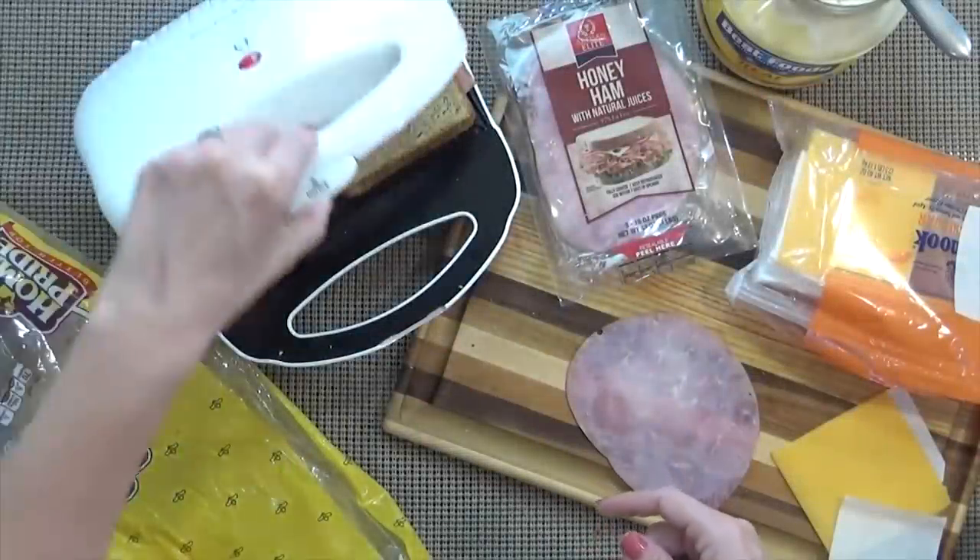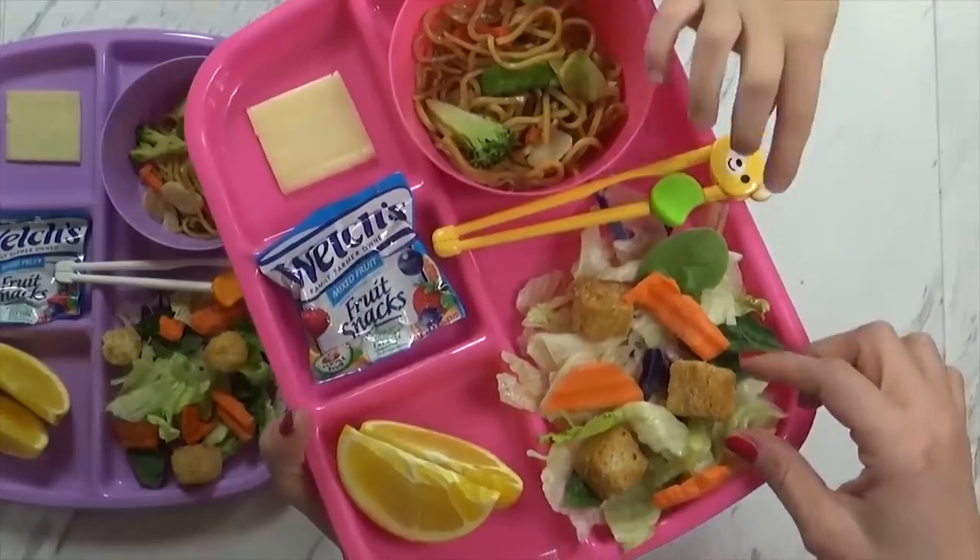Hi guys and welcome back to The Family Fudge. Today I'm sharing five of my go-to at-home lunches.